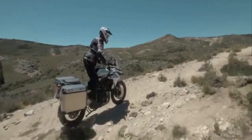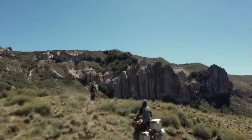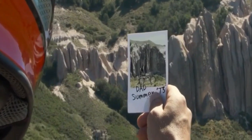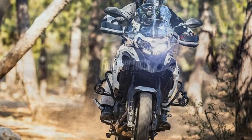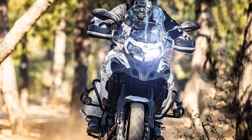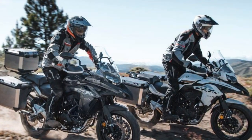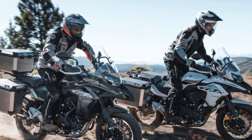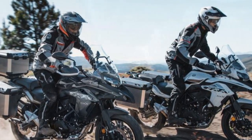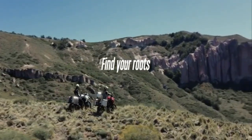Pros. 1. Affordable Adventure Touring: The Benelli TRK502X offers a more budget-friendly option in the adventure touring segment, making it accessible to a broader range of riders. 2. Rugged Design: Its rugged and adventure-ready design with features like handguards and a tall windscreen gives it an appealing and distinct look. 3. Comfortable Ergonomics: The upright riding position and spacious saddle provide excellent comfort during long rides, reducing rider fatigue.